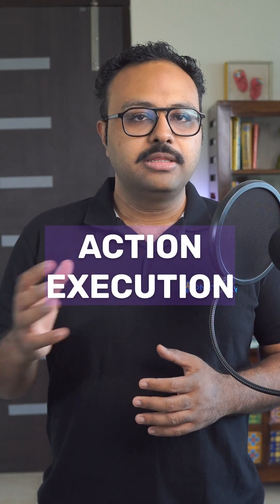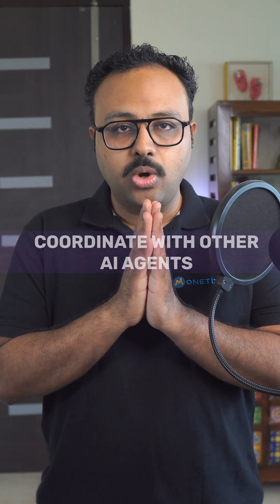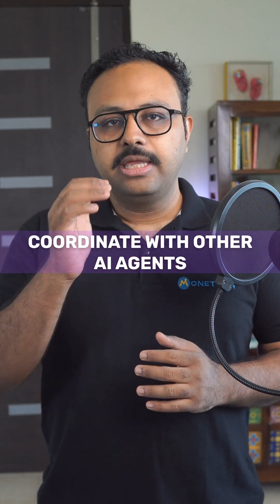Step 3: Action Execution. The AI starts working through its plan. It might analyze customer data, draft responses, update systems, or coordinate with other AI agents. Each action builds towards the larger goal.